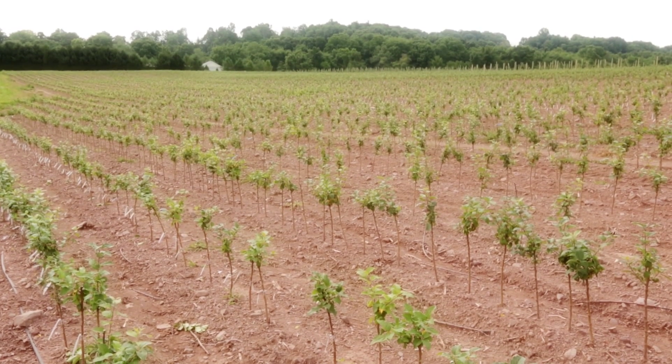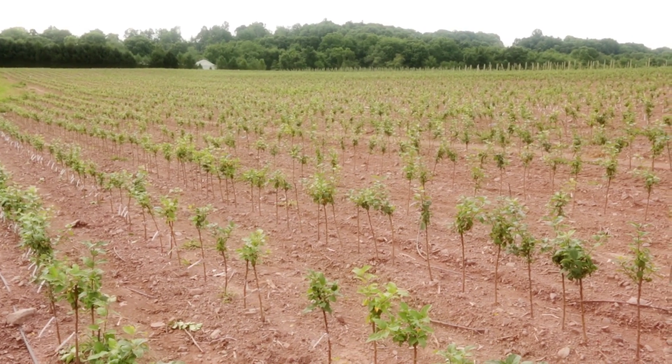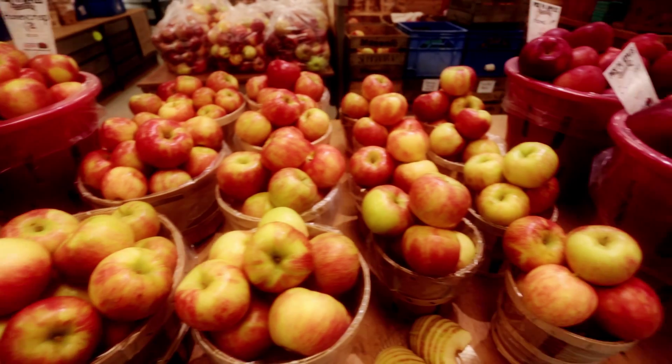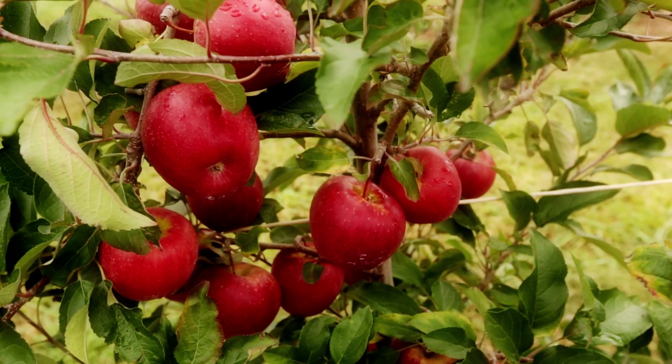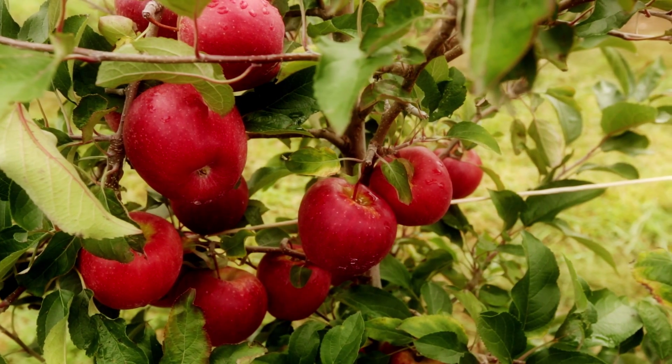Today's apple growers depend on fruit tree nurseries to supply their crop, choosing from an ever-growing number of newly developed apple varieties, as well as our familiar standards, and also heirloom varieties from the past.